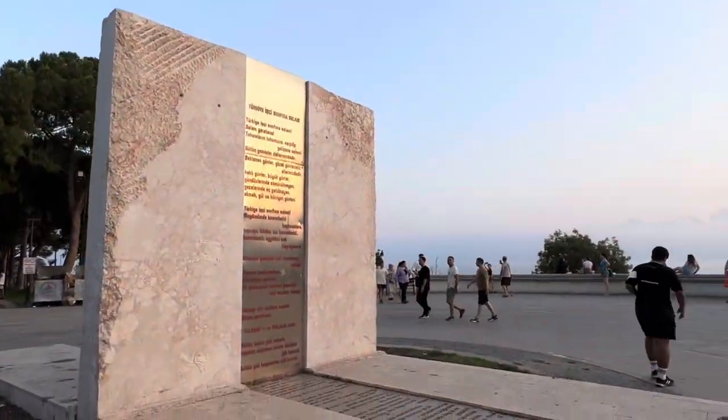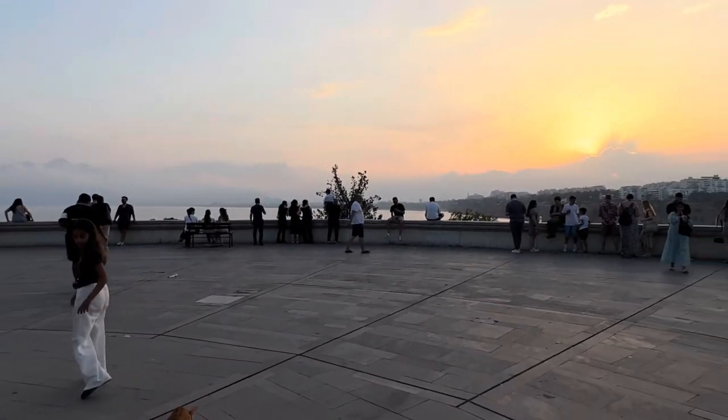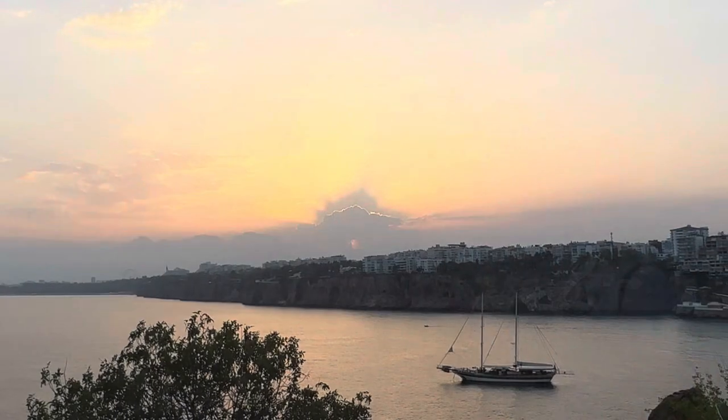After a full day of exploring Antalya's Old Town, there's no better way to end the day than watching a beautiful sunset over the city. The sky turns pink, orange, and purple. Honestly, it's like Antalya was telling us, 'Good job, you've had an epic day.'